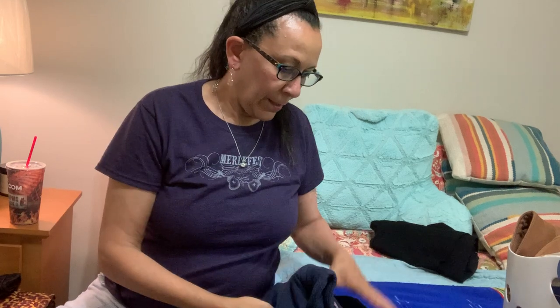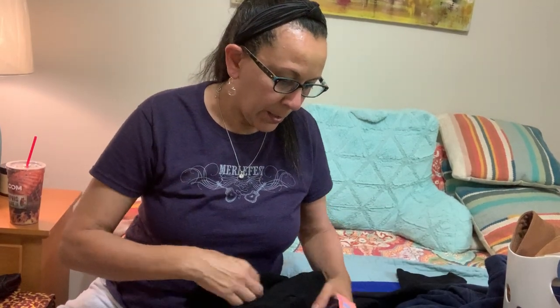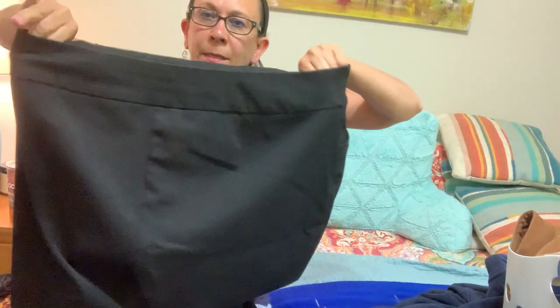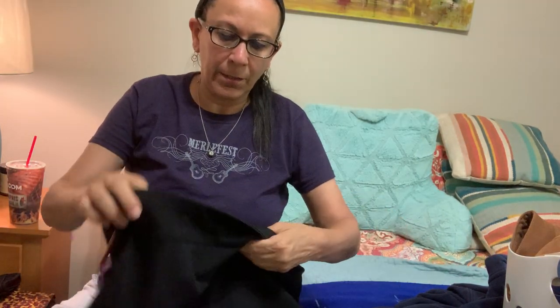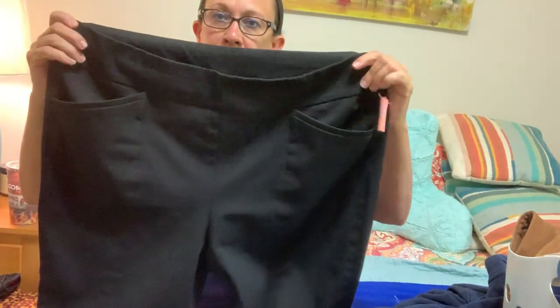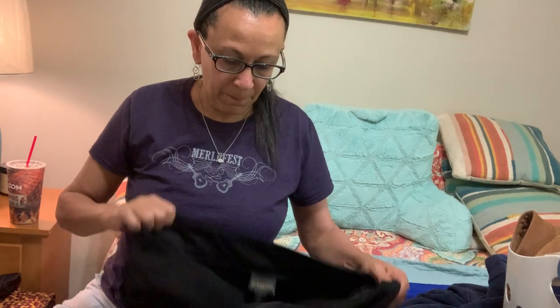I also bought some Chico's size three pull-on pants — the So Slimming by Chico's style. I personally wear them all the time; I hardly ever wear anything with a button or zipper anymore. They're in really good condition — I checked the crotch, just slight pilling that I can get off with a little shaver. Our Goodwill stores here are crazy — these were originally marked at $12.99. Size three, I think they'll do well. I got a couple of pairs.